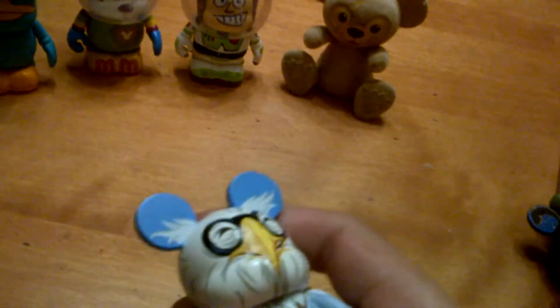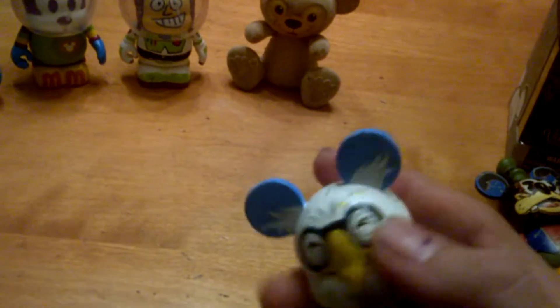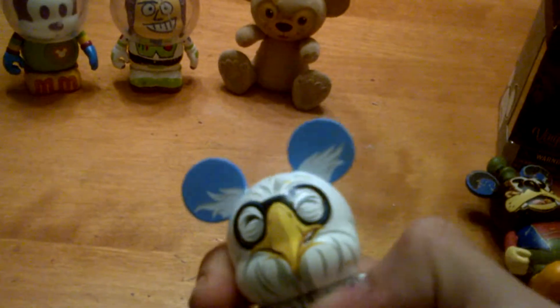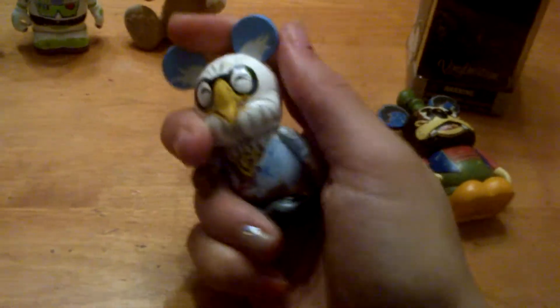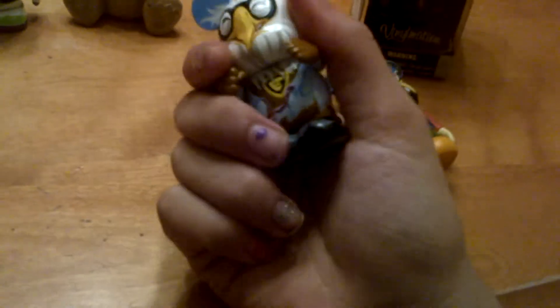These can go up to fifteen to twenty dollars, but if you find them on sale — which is very rare — in Disney stores, like when you go to Toronto or Ontario, you might see them for six bucks. Grab it right away because they don't stay on sale for long.